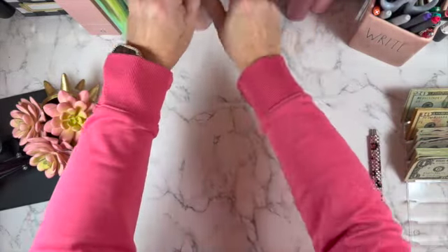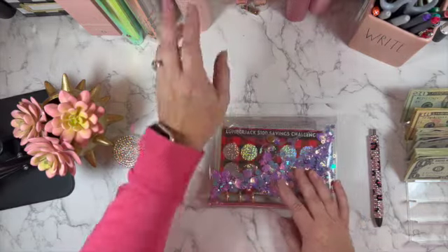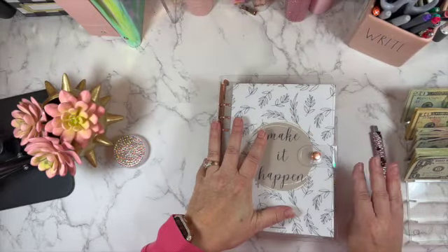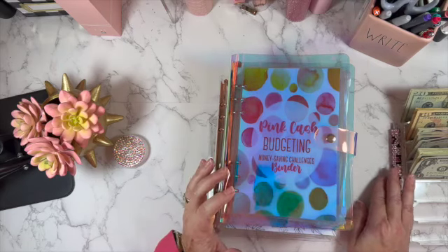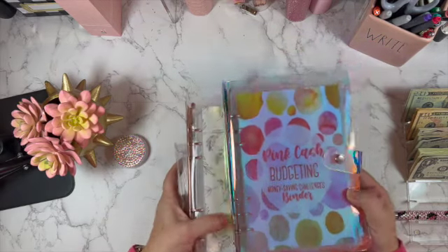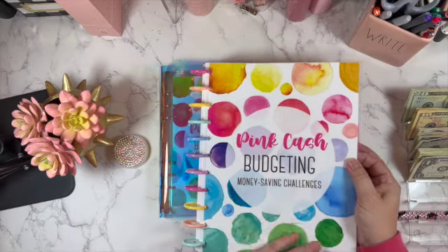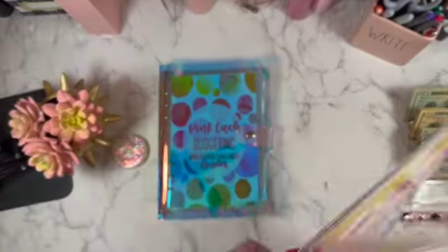Now we're moving on to the fun stuff! We're going to do our pretty binder — the one that has a lot of my savings challenges. We're going to be using my Pink Cash Budgeting savings challenge. Isn't this pretty — just my favorite colors all on here! Today is the 22nd and we don't know when this challenge is going to end, hopefully soon.